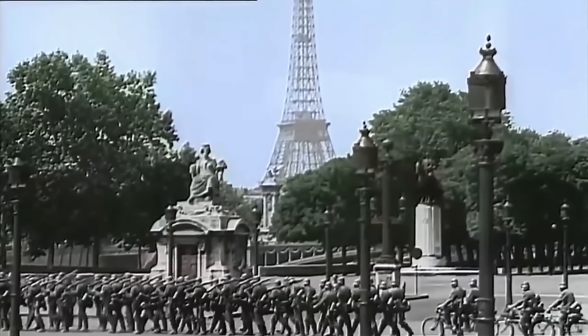They managed to capture Paris within a month. The Germans had perfected their combined arms tactics. For instance, their bombers were carrying out four times the sorties as their French counterparts. They had essentially invented modern maneuver warfare. Also, they had a lot of meth — so much for pure Aryan blood, right?